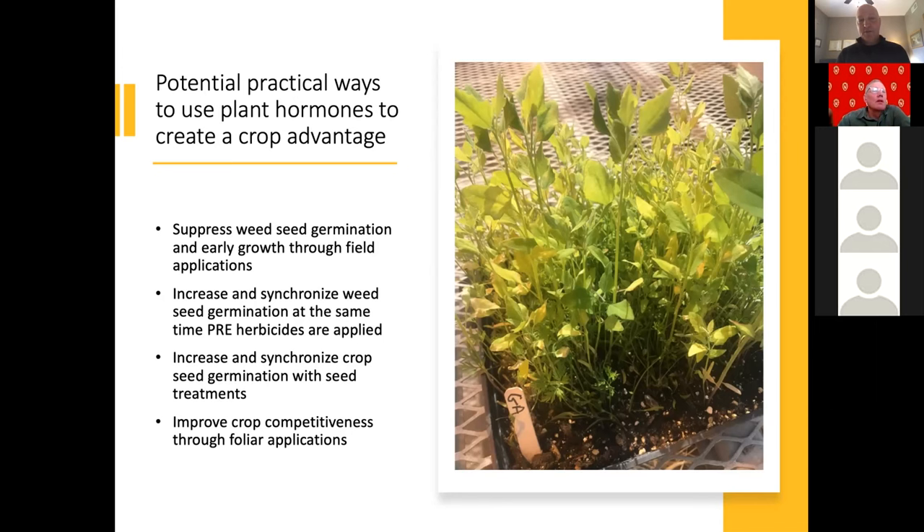We're also interested in ways to increase and synchronize crop seed germination with seed treatments. Many vegetable crops have moved to primed seed, and it would be fairly simple and affordable to add a component to those existing seed treatments to increase and synchronize germination — particularly of the slow germinators and emergers — and also to improve crop competitiveness through early foliar applications that establish a competitive canopy earlier.